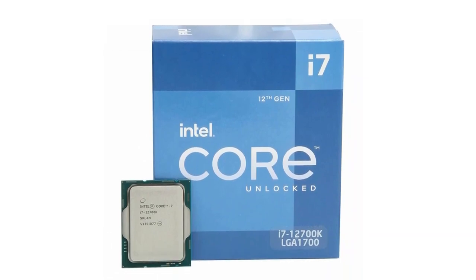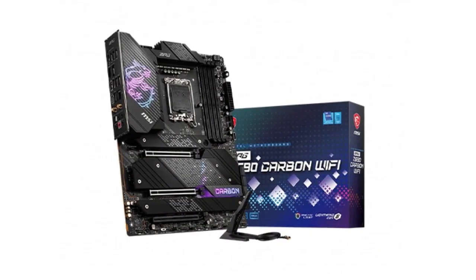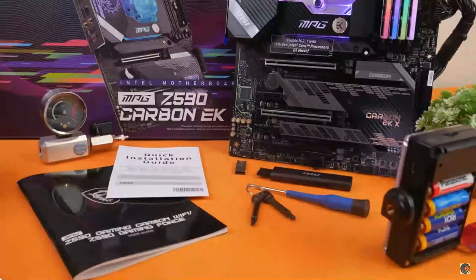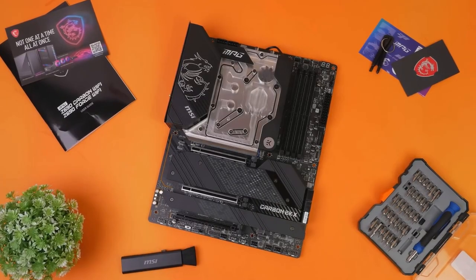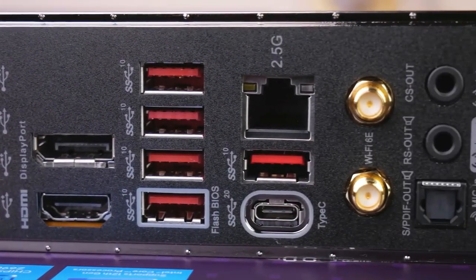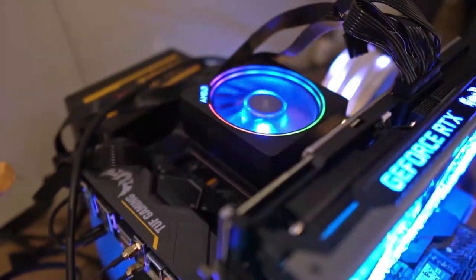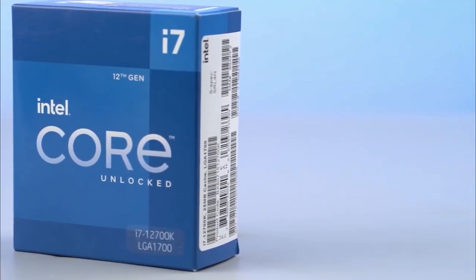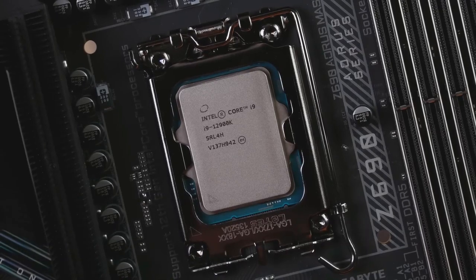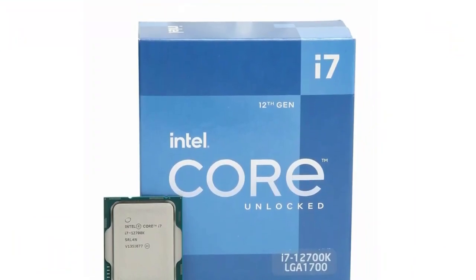Paired with the Core i7-12700K, we have the MSI MPG Z690 Carbon Wi-Fi. Just like the i7, the Z690 Carbon is not the latest and greatest when it comes to Z690 motherboards, but it is a really competent motherboard that falls in the high-end category. Rather than focusing on extra gimmicks and useless features, the Z690 Carbon Wi-Fi doubles down on the important components. MSI has gone with an 18-phase VRM for this motherboard, which is a very robust setup for any Intel CPU on the Alder Lake platform. In fact, we crowned the MPG Z690 Carbon Wi-Fi as the best overclocking motherboard in our roundup of the best motherboards for i9-12900K. Keeping that in mind, we can be perfectly content with the power delivery component of the motherboard when paired with the i7-12700K.